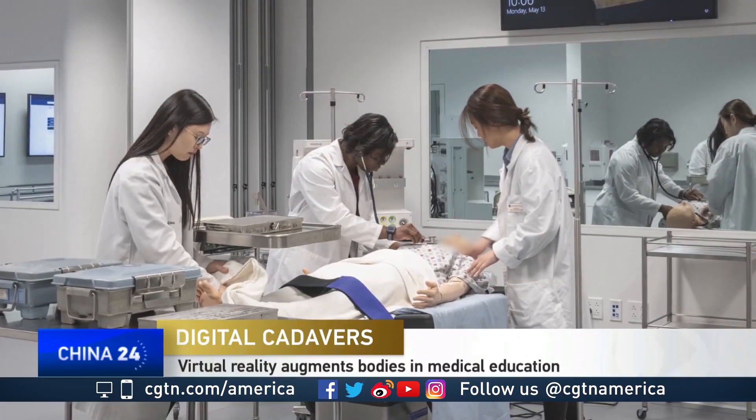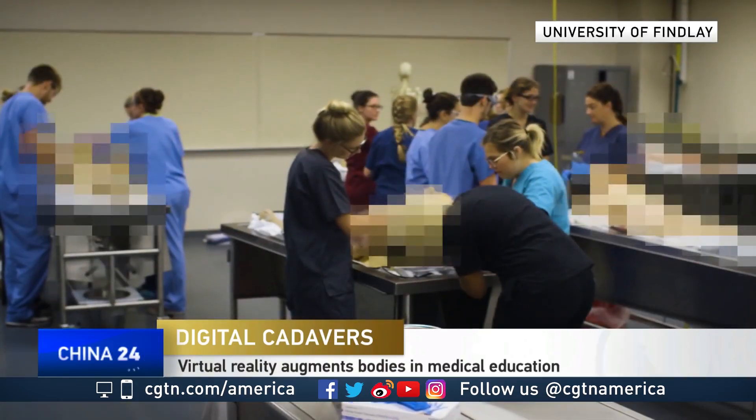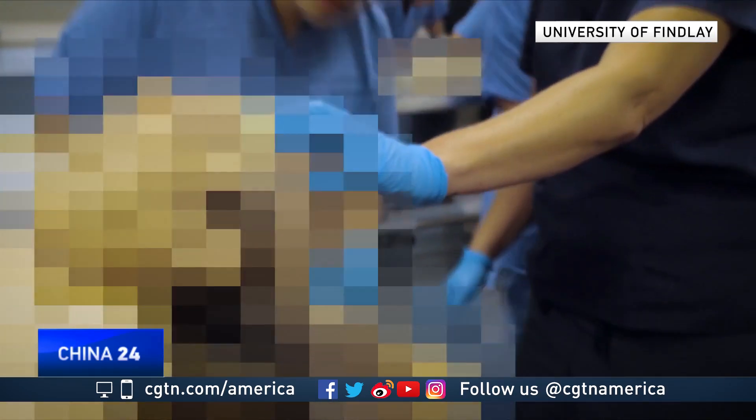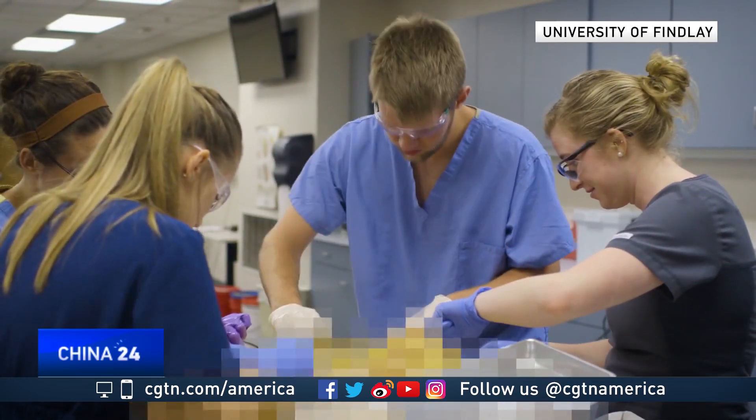Janet Adeboye is a fifth-year student at the Cleveland Clinic Lerner College of Medicine. She sees cadavers as an integral part of her medical training. Something that's nice about traditional cadavers is that you can actually touch it and see how it would feel. If you want to go into a surgical career, it's important to really know the anatomy — put your hands into it, because that's what you'll be doing.